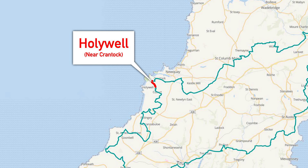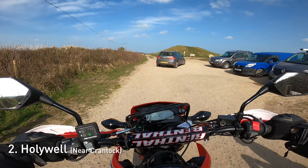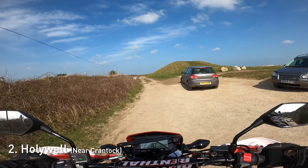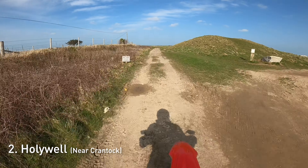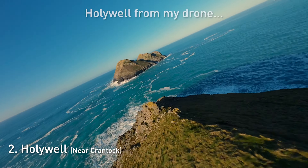Next one - it's very simple this one. It's just a little section near Hollywell. You end up near Crantock when you come out at the other end. You've got Hollywell Bay to your left, which is a really pretty little spot, so I often stop there and fly my drone. This is what that looks like from the drone.